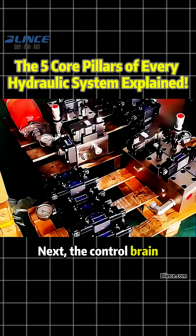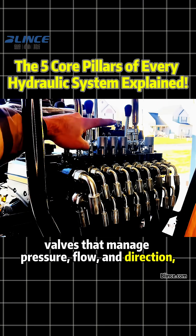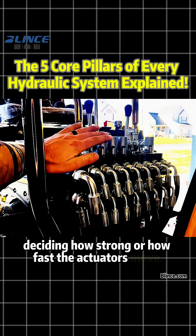Next, the control brain: valves that manage pressure, flow and direction, deciding how strong or how fast the actuators move.